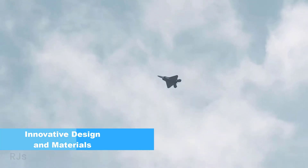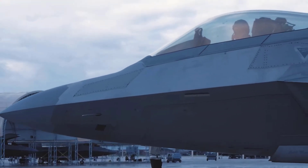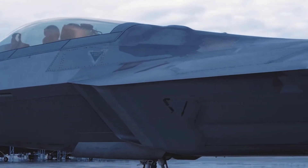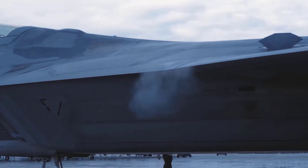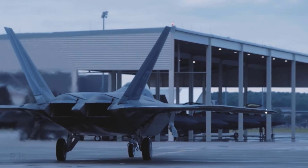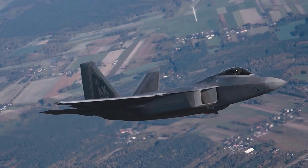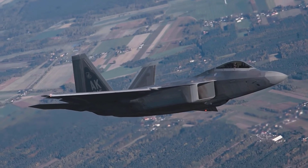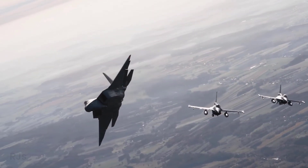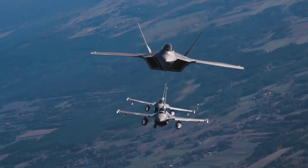Innovative design and materials. The F-22 Raptor, developed by Lockheed Martin, boasts an advanced aerodynamic design. This design not only provides a futuristic appearance but also maximizes the aircraft's performance in various flying conditions. Furthermore, innovative materials such as composites and advanced metals are employed in the Raptor's construction to reduce its weight while maintaining strength and durability.